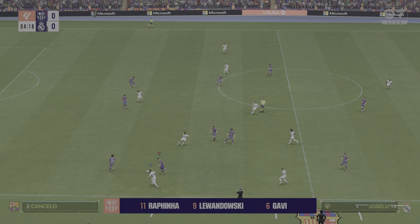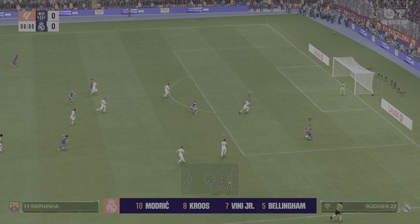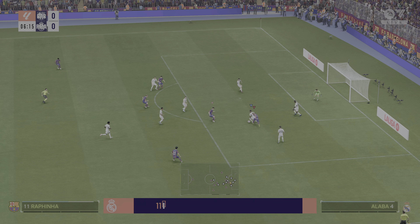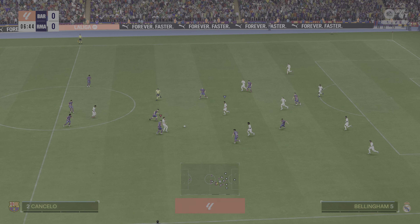This is the Real Madrid starting lineup. Pepa starts in goal, David Alaba plays alongside Antonio Rudiger in central defence, Toni Kroos plays alongside Luka Modric in the middle of the park, and they're playing with two strikers in attack.